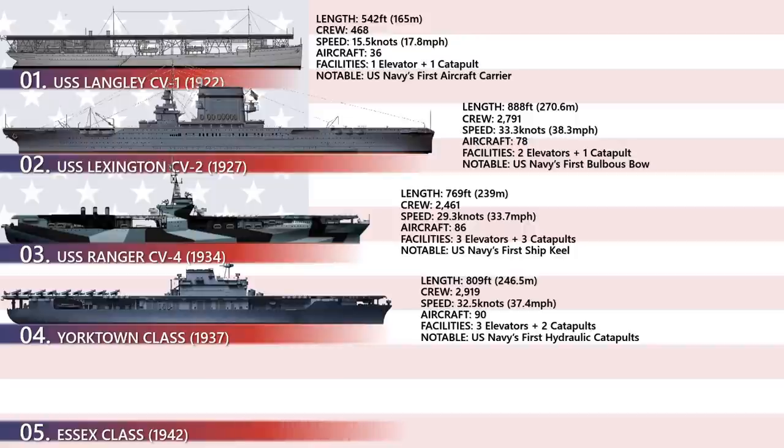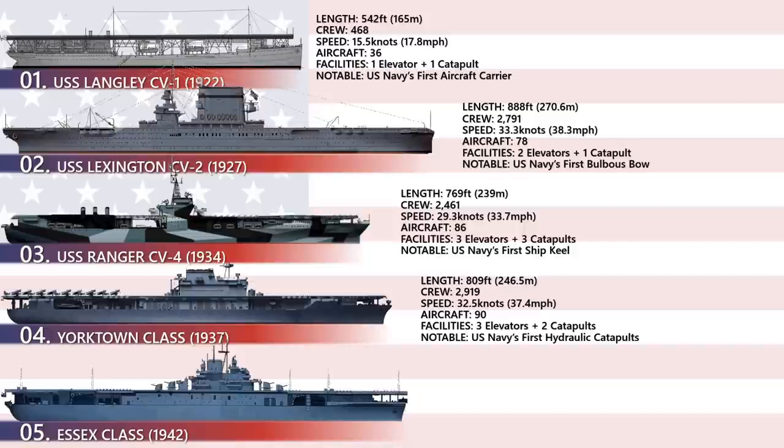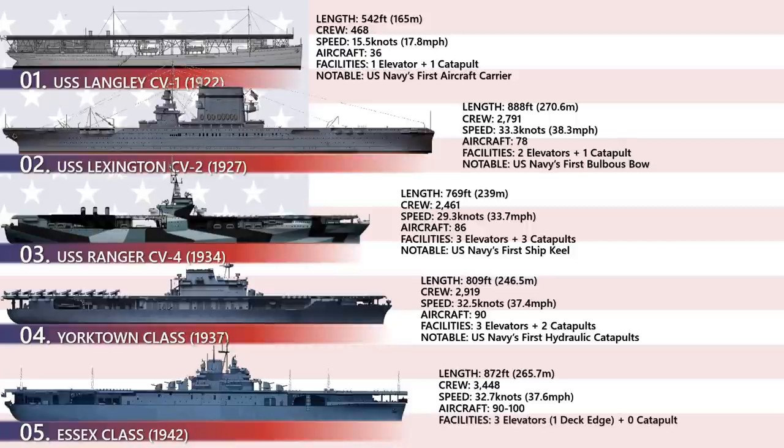USS Essex was a class of aircraft carriers of the United States Navy — the 20th century's most numerous class of capital ship. The class consisted of 24 vessels, which came in short-hull and long-hull versions. It stretched up to 872 feet and displaced about 30,800 tons, accommodating 2,919 personnel and between 90 to 100 aircraft.